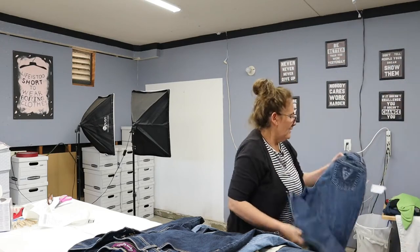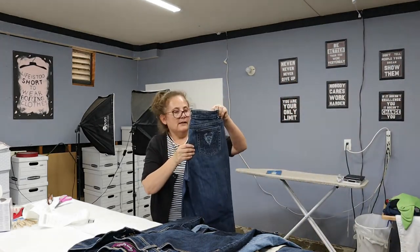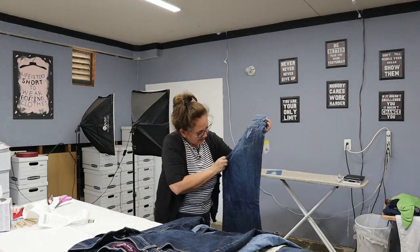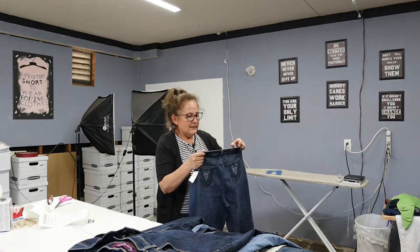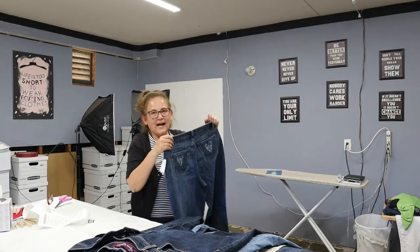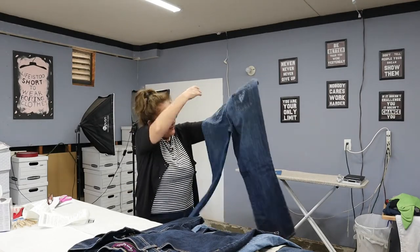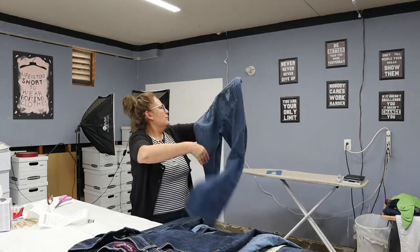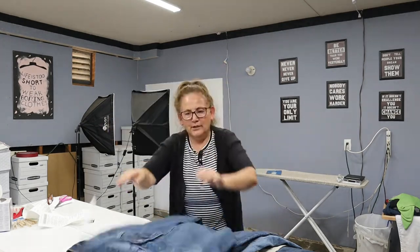These have a beautiful back pocket — I'll probably use this as the thumbnail because it's so cute. The brand is Baccini, B-A-C-C-I-N-I, size 10 petite. They're a boot cut, really nice. I love the pockets — embroidered, embellished, beautiful.